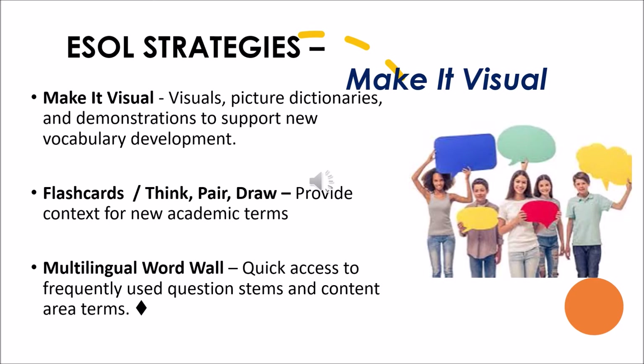Also consider the visual multilingual word wall. Quick access to frequently used question stems and content area terms in a consistent place where the English learner can always look is a very powerful tool, especially in the secondary classroom when students are moving from class to class — to have a consistent place to look for question stems, maybe translated in their home language, or quick terms that will be used in the lesson that particular day or week.